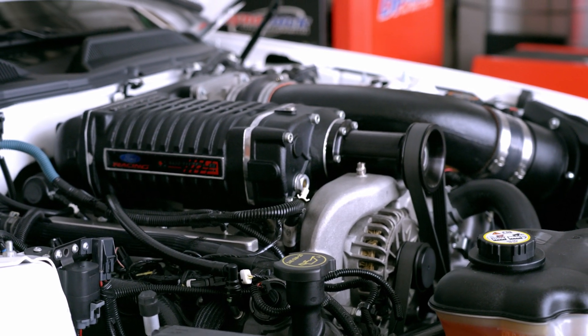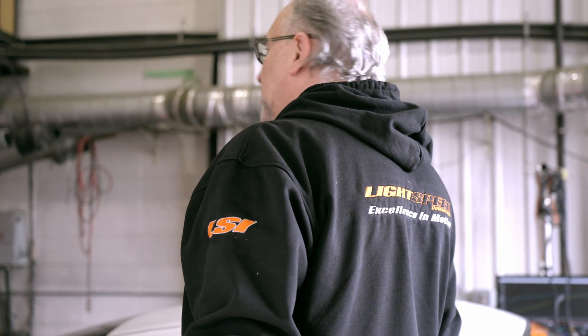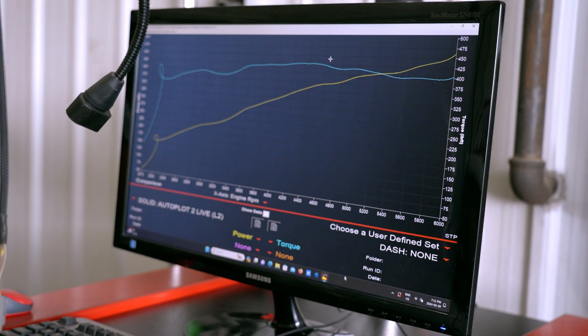You notice this beautiful white Mustang here. We're going to update this from a competitor's tune to HP Tuners, and we're going to see quite the difference in the car, I'm sure.